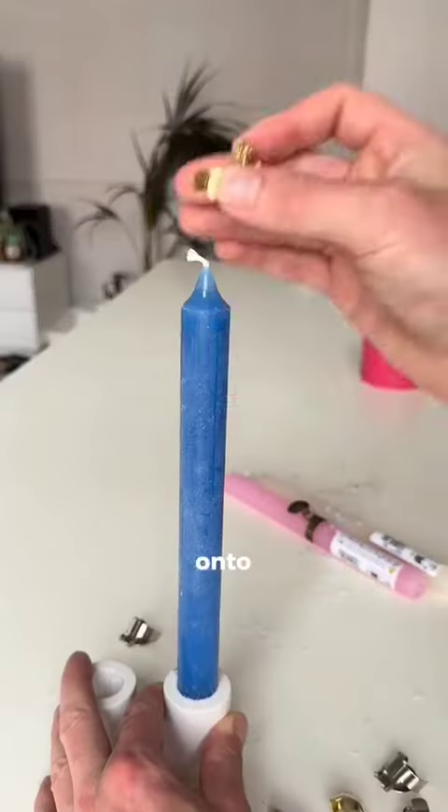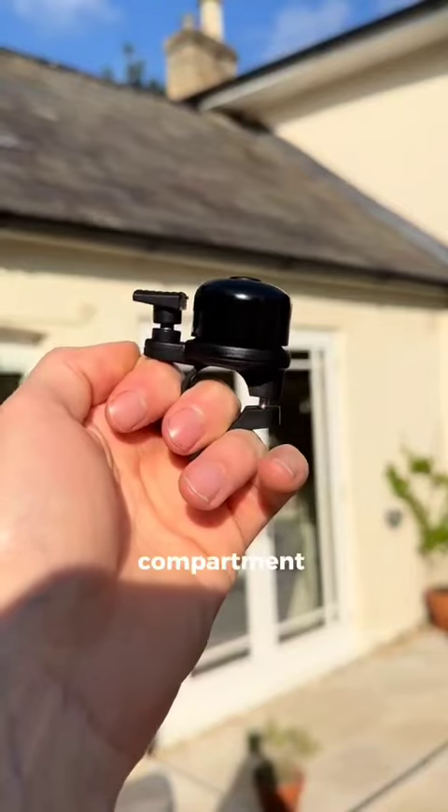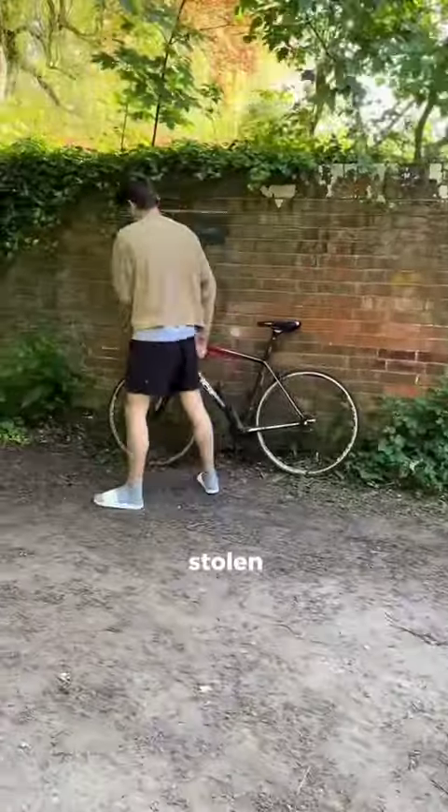Clip these caps onto your candle and when the wick burns down they will extinguish the flame. This bike bell has a hidden compartment for an AirTag so your bike won't get stolen.